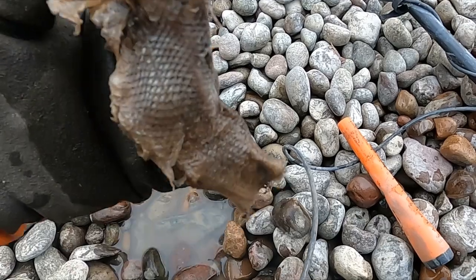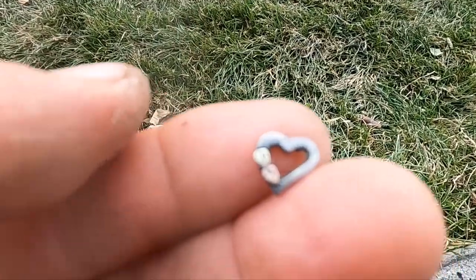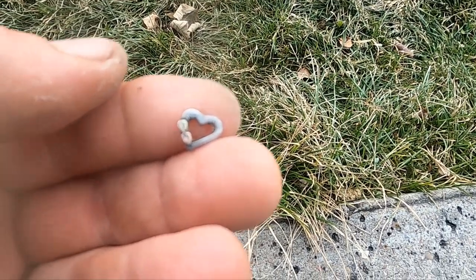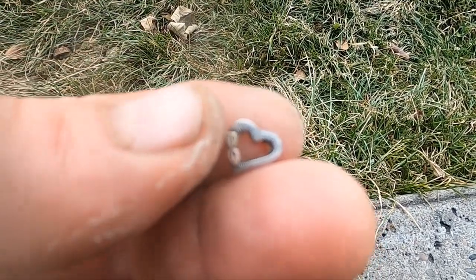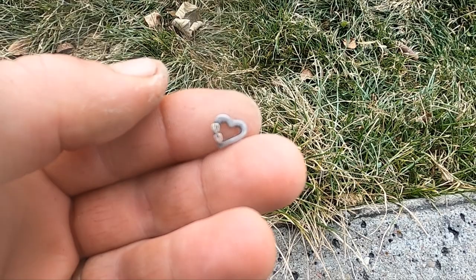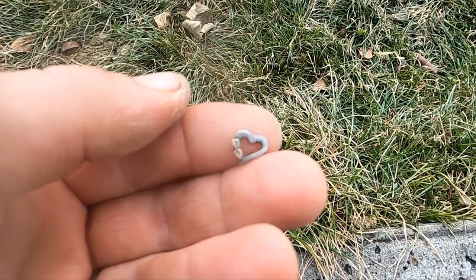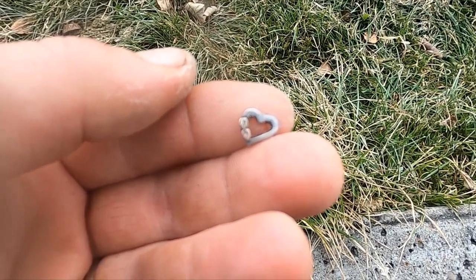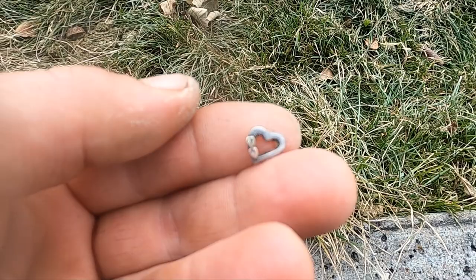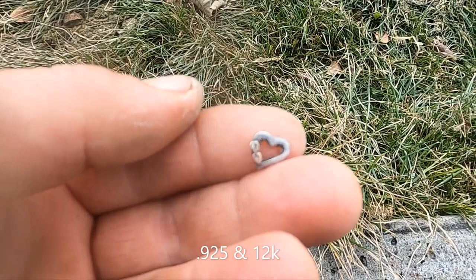I don't know if that's snake skin or fish skin — maybe fish. I got gold! I don't know if you'll be able to see that, but that's for sure gold. It does have markings on the back, I can't read them, but I think what it is — I think it's a silver heart with two gold leaves: one is yellow gold and one is rose gold. It's quite a small piece of gold, but gold is our goal every day, and got some today.